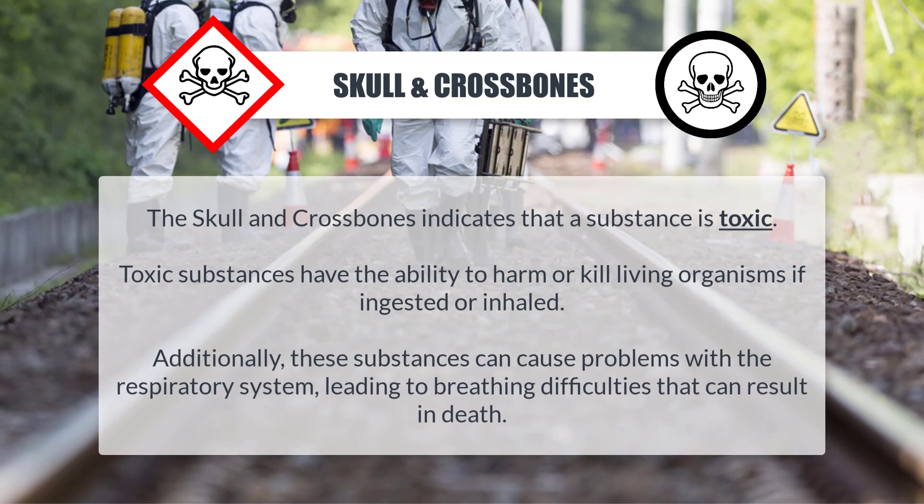Skull and crossbones: The skull and crossbones indicates that a substance is toxic. Toxic substances have the ability to harm or kill living organisms if ingested or inhaled. Additionally, these substances can cause problems with the respiratory system, leading to breathing difficulties that can result in death.